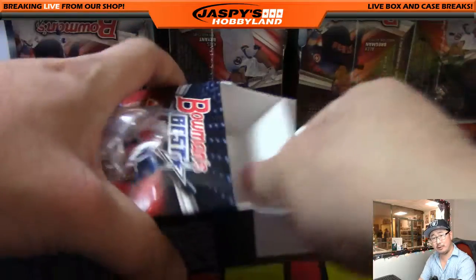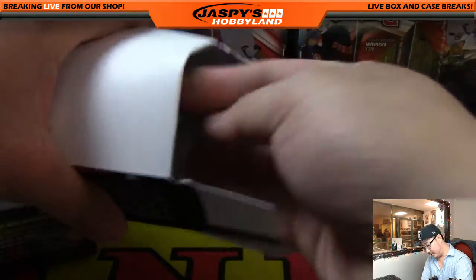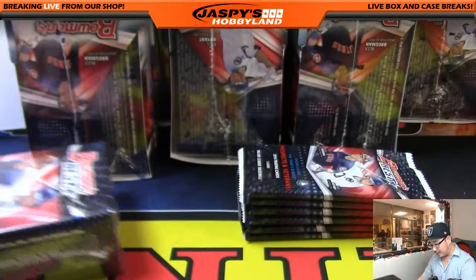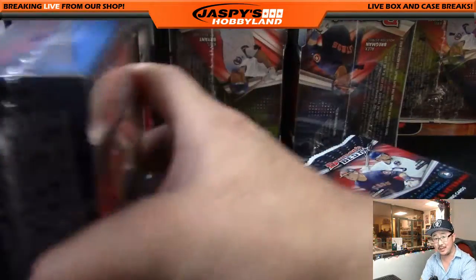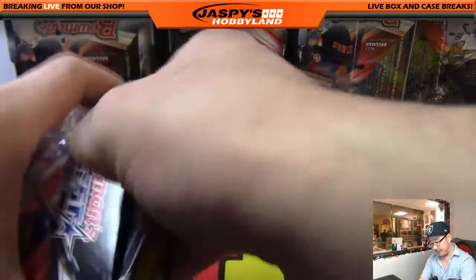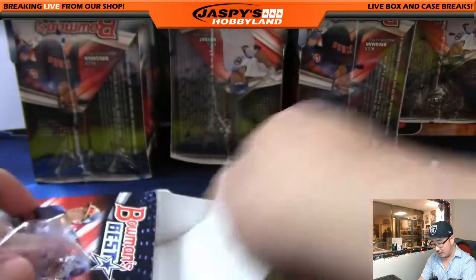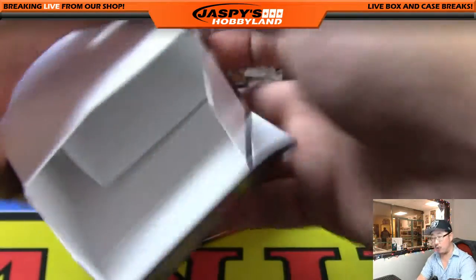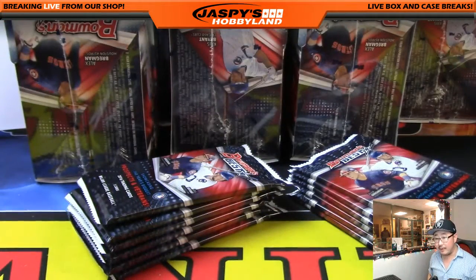Bowman's Best has been pretty darn good. This product has also been delivering really nice veteran autos as well — second year players, veteran autos of guys like Buster Posey — and a lot of low number parallels to chase. So it's been a lot of fun.